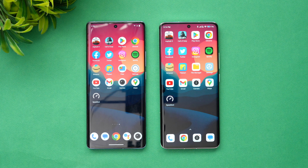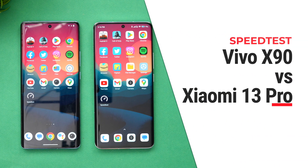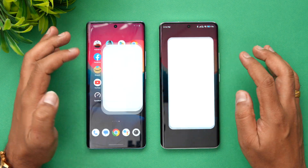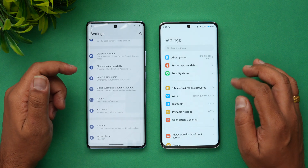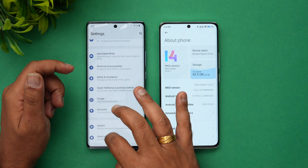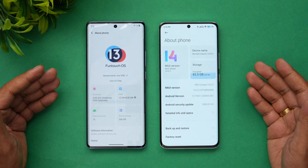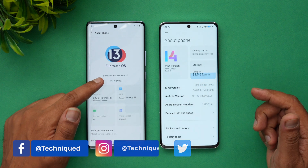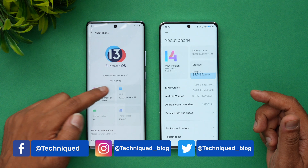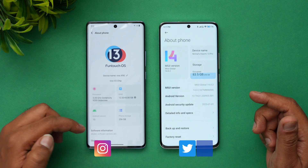Hello friends, welcome to Technique. This is Normal here. In this video we'll be doing a quick speed test comparison of the new Vivo X90 with the Xiaomi 13 Pro. These are two flagship smartphones with really great hardware. The Vivo X90 has the Dimensity 9200 with the Vivo V2 chip, 3.05 GHz, and 12GB RAM running Android 13.